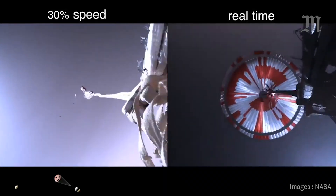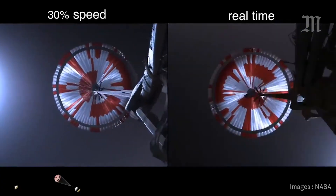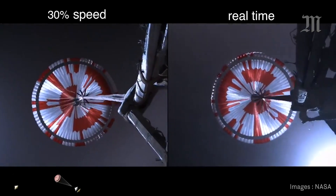Parachute deployed. Navigation has confirmed that the parachute has deployed and we are seeing significant deceleration in the velocity. Our current velocity is 440 meters per second at an altitude of about 12 kilometers from the surface of Mars.